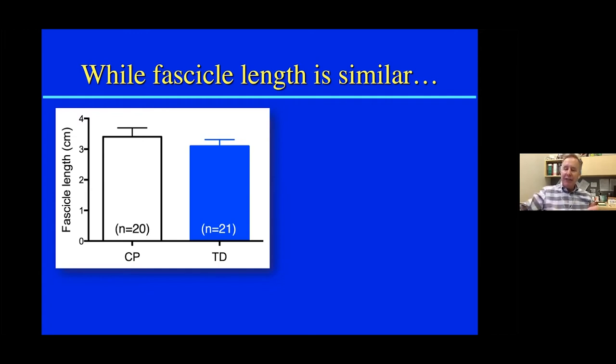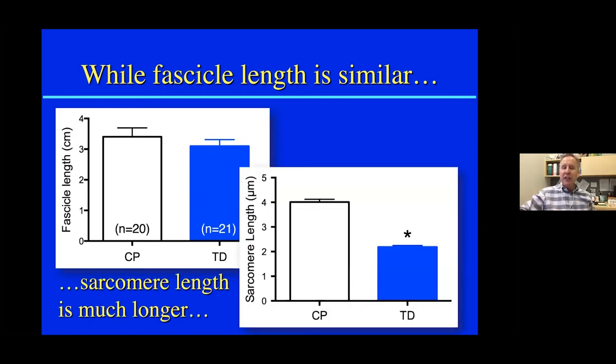The key from this study was that while fascicle length is similar, the sarcomere length was dramatically different in kids with CP. This was a shocking finding. When you put a laser in a muscle that's at long sarcomere length, the diffraction lines are sharp and very close together. A sarcomere length in a child of four microns compared to typically developing kids at about two microns — not only are these numbers dramatically different, but it is structurally possible to show differences because of the sharpness of the diffraction line.